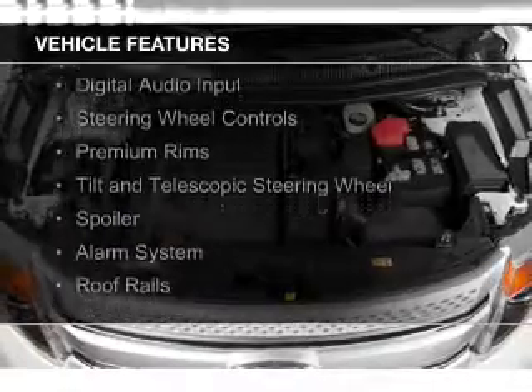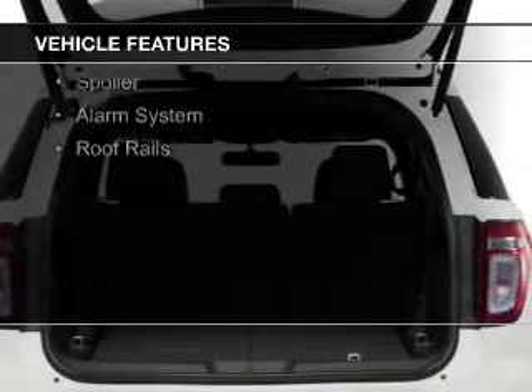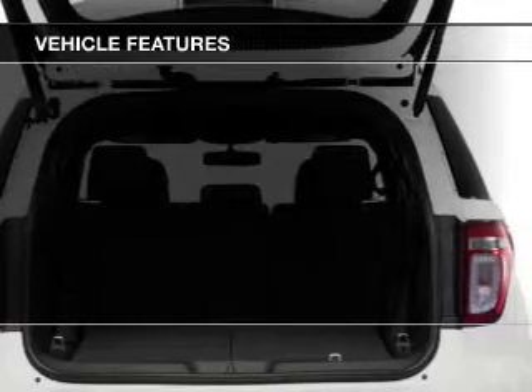The features include Bluetooth connectivity, Ford Sync voice activation, Sirius XM satellite radio, and digital audio input.